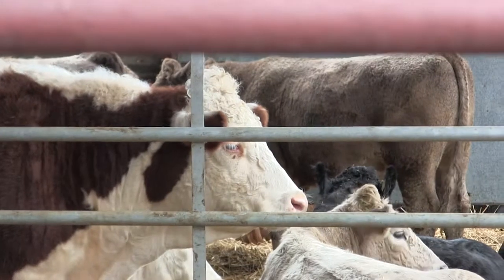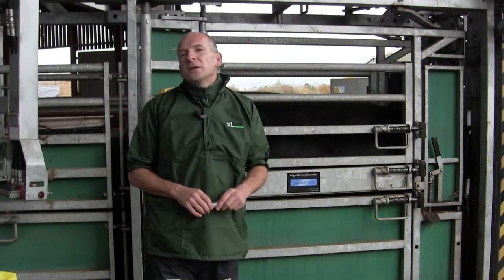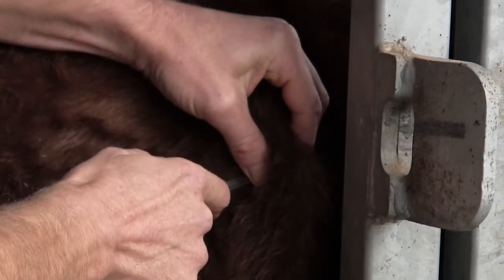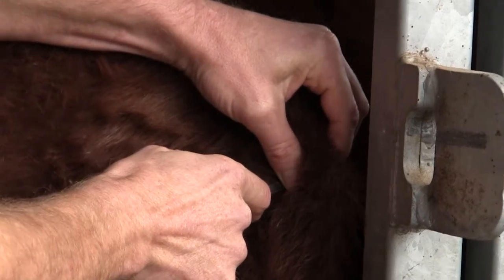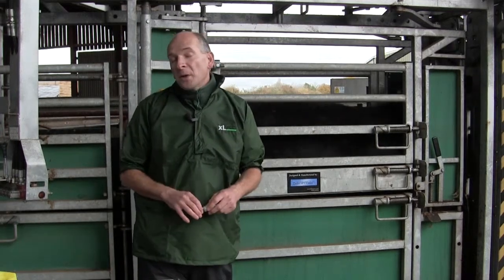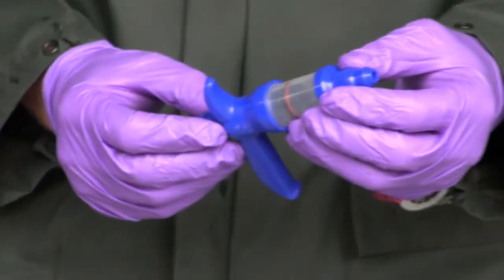When you start your job, it's important that you check the product label to ensure that you've chosen the correct equipment for the job and the correct needle size, and that you're going to give it in the correct site. It's also important that a clean, sterile needle and syringe is used when making these injections, or if you're going to be using a multi-dose gun, then this gun is fitted with a recognized sterilization system.